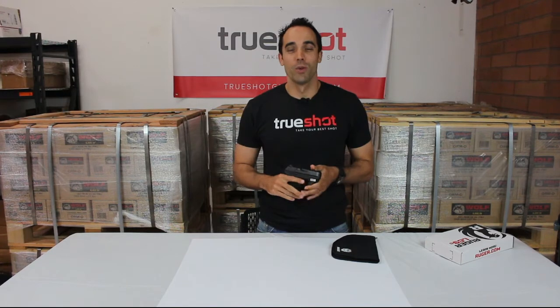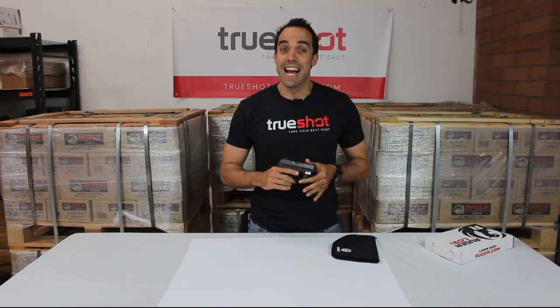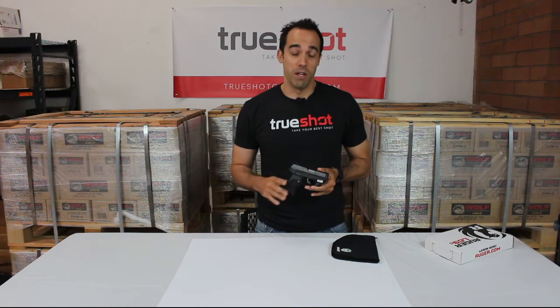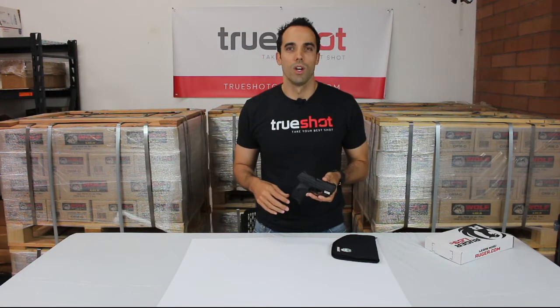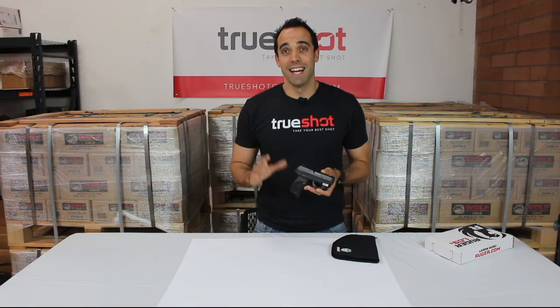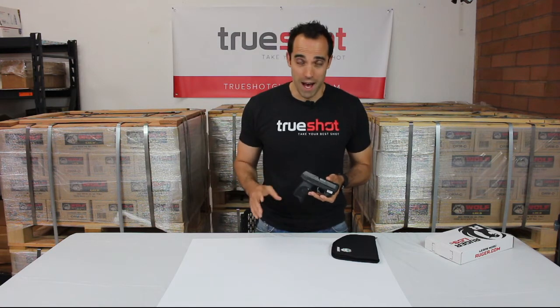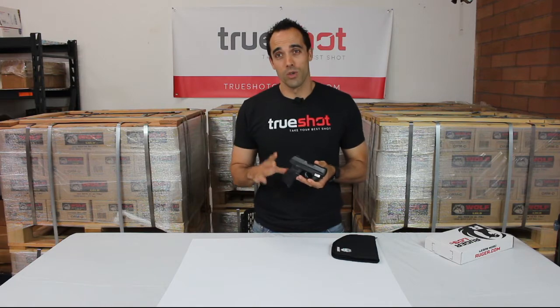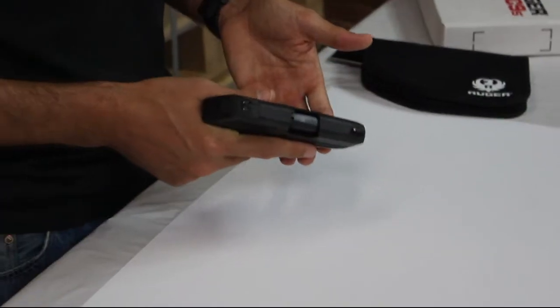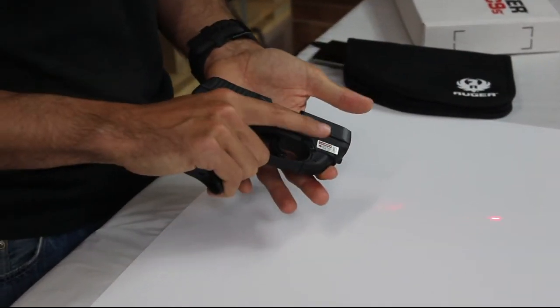Kyle with TruShot here to review the Ruger LC9S chambered 9mm, available at TruShotGunClub.com. Ruger builds this gun as slim, lightweight, and compact, which is great for personal protection. Now add the Crimson Trace red light laser and you have the ultimate in personal protection.